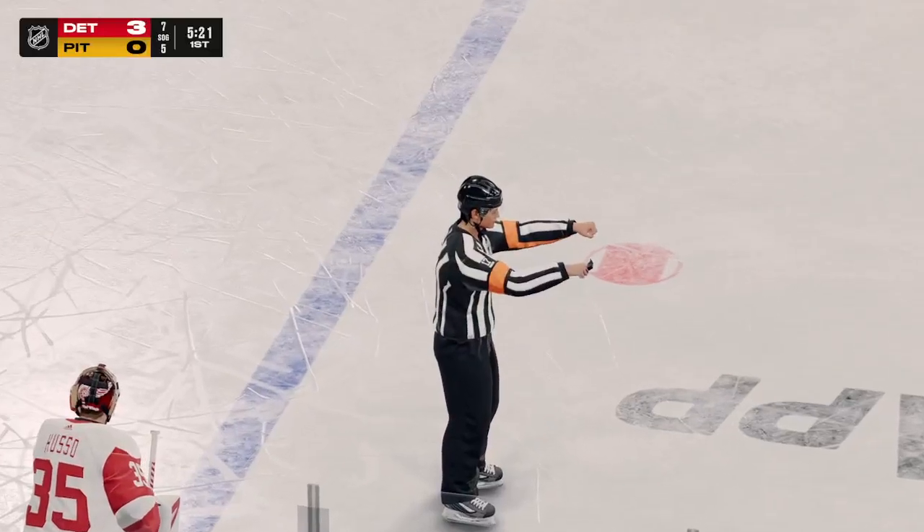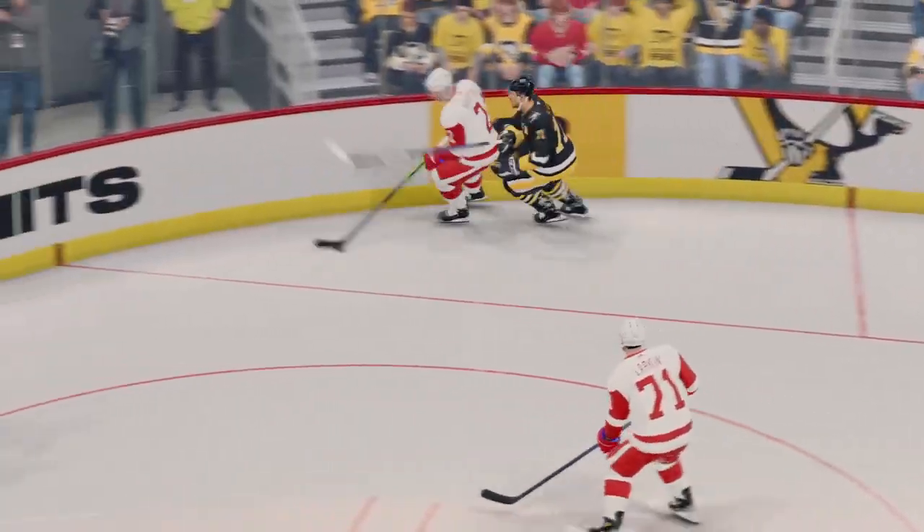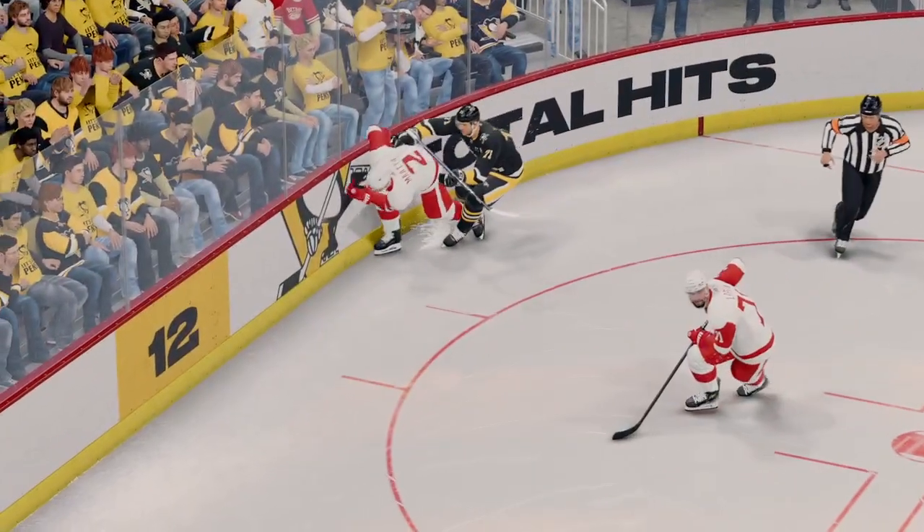We've got a whistle. Penalty coming up. Being down by a bunch of goals and then getting running around with frustration and out of control — that's the reason why you took a penalty.